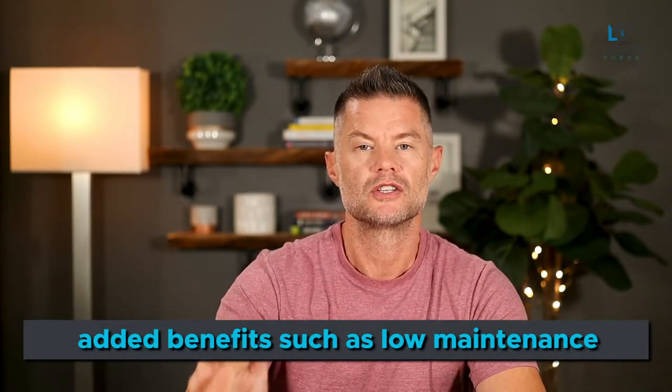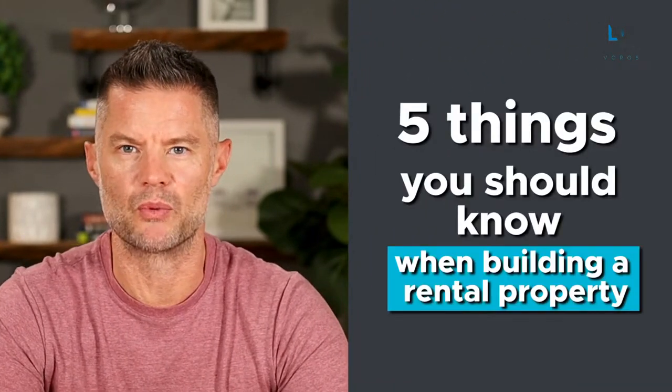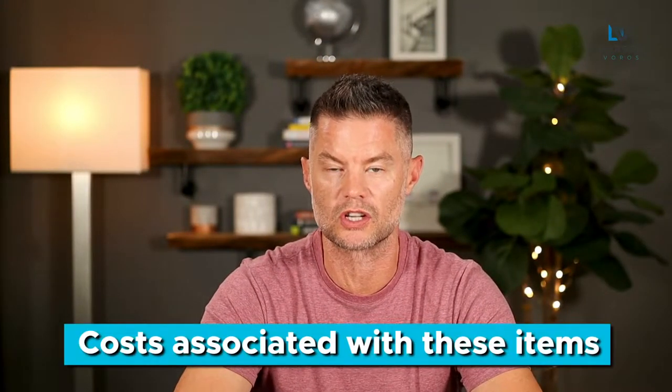Many of us have aspirations of building a rental property because of the added benefits, such as low maintenance going forward, but unless you've built another property in your life, the learning curve can be very steep. In this video, I'll share five things you should know when building a rental property. Stick around until the end of the video where I'll share some of the costs associated with these items. It might shock you.